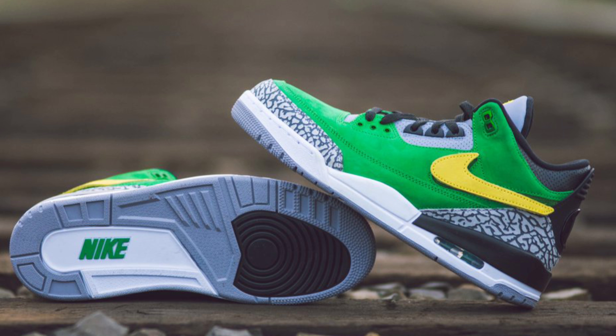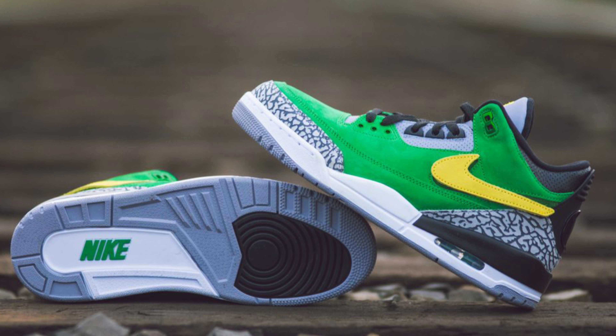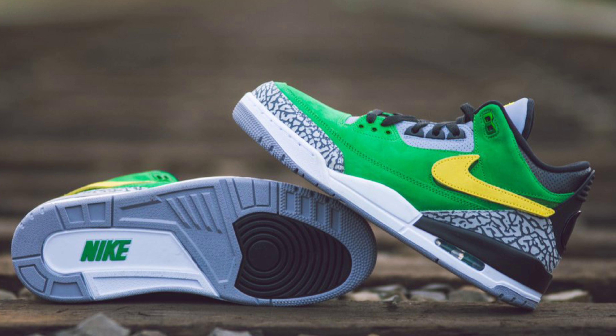What is up YouTube, it's your boy Shumanati aka Grown back with another vid. Today I want to give you guys a YouTube first look at this Oregon Duck Tinker Hatfield PE. Please make sure you like, comment, subscribe, hit that thumbs up — let's get right into it.